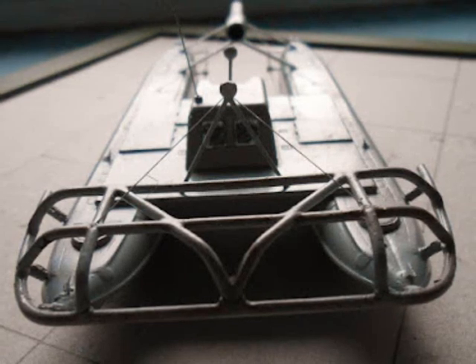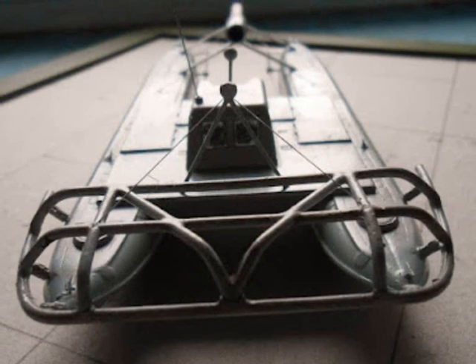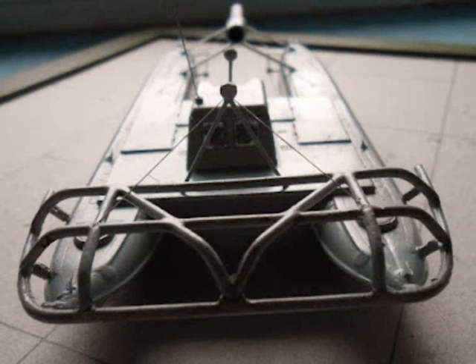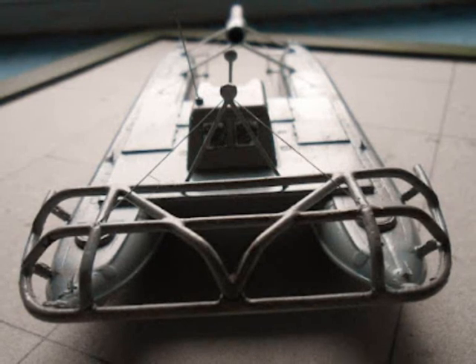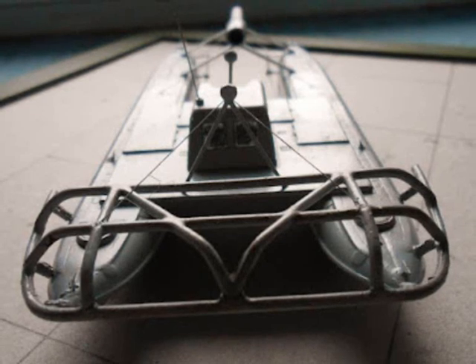If the war had lasted longer, the German Navy would definitely have used this boat with greater success. Nevertheless, after the end of the war, the construction documents were handed over to the Allies.